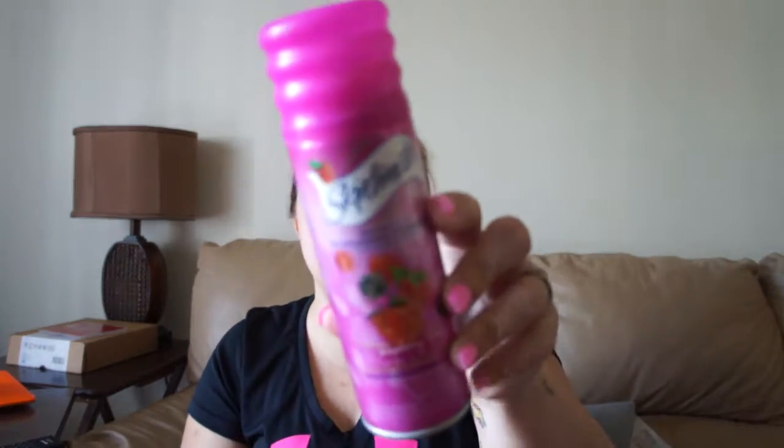Let me just double check so you can see if it's actually recording. This camera is crazy but let's start — Walmart first. First and foremost, I just repurchased some razors. These are the Hydro Silk, the fancy razors with the moisturizing strip, because my legs get nicked easily. And I also picked up some shaving cream.